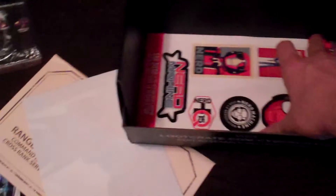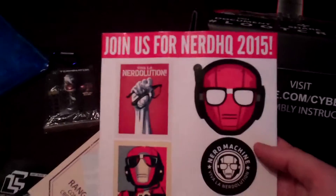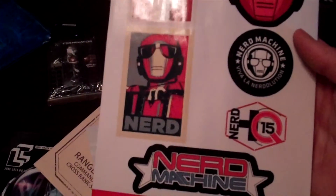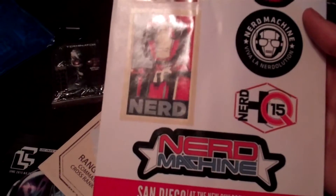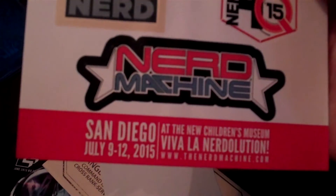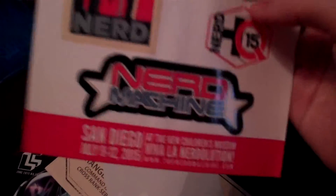It seems like there's a lot of stuff in here, there's still more things down there. So Nerd HQ 2015 Nerd Machine, over in San Diego July 9th through 11th. I believe that's Comic Con weekend - I'm actually going to be down there this year, which is cool.